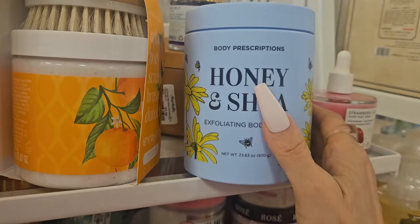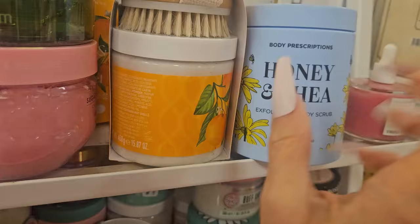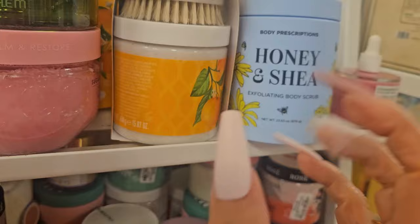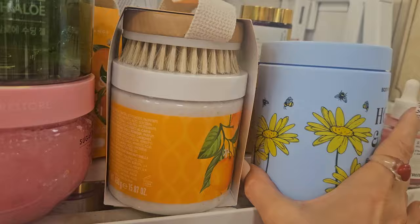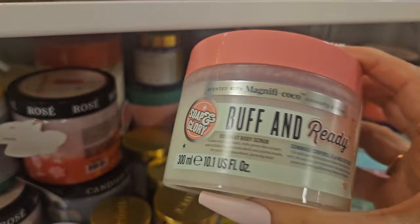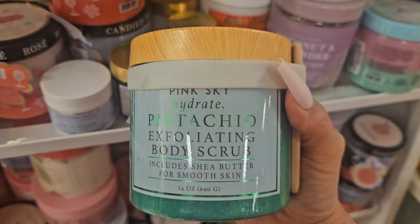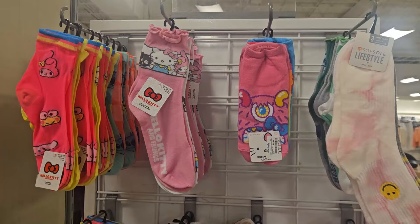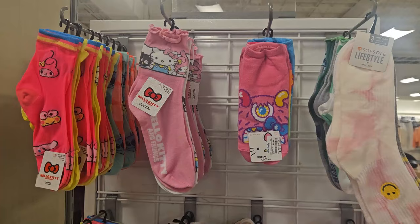They have Body Prescriptions Honey and Shea Butter Exfoliating Body Scrub — I'm not a huge fan because the ones I've bought in the past were too watery, but let me know if the formula has changed — $5.99. They have Soap and Glory 'Buff and Ready' Coconut Body Scrub for $4.99. And they have this brand Pink Sky — 'Hydrate' Pistachio Exfoliating Body Scrub — it comes with a little spoon for $5.99.